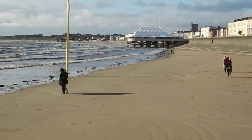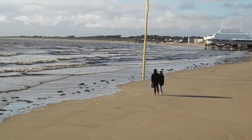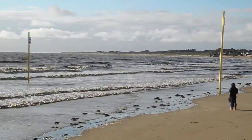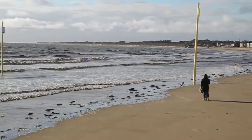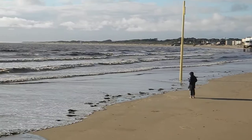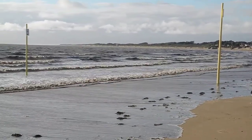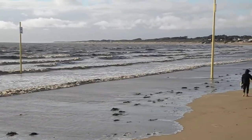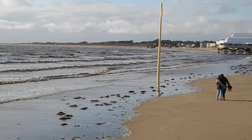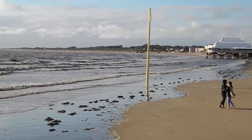So this is Burnham on Sea, Somerset, England — exactly 3 degrees west of Greenwich, which means we're 12 minutes behind Greenwich Mean Time. So if it's 8 o'clock at night in Greenwich, it's going to be 7:57 here exact time-wise. And we've got the second highest rise and fall of tide in the world here. The highest is in Newfoundland, and we can get up to 40 feet of tidal range here.